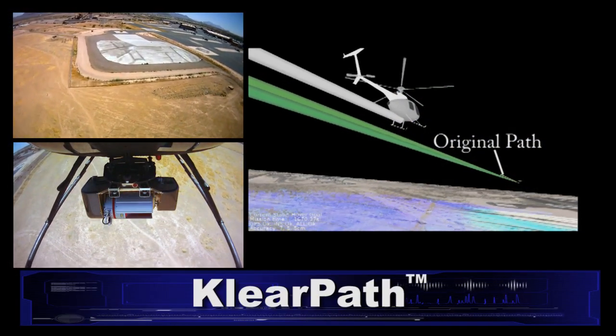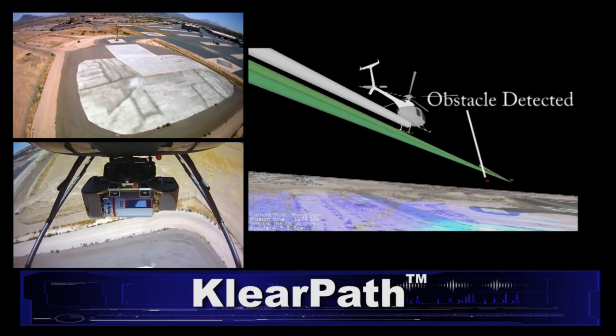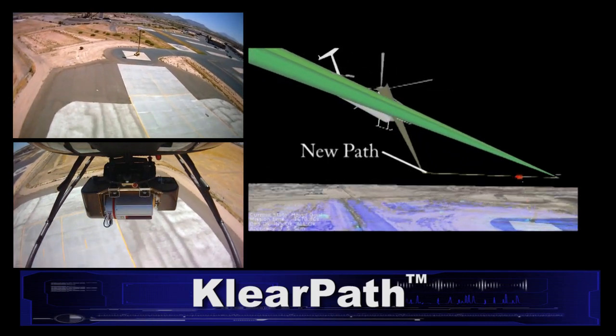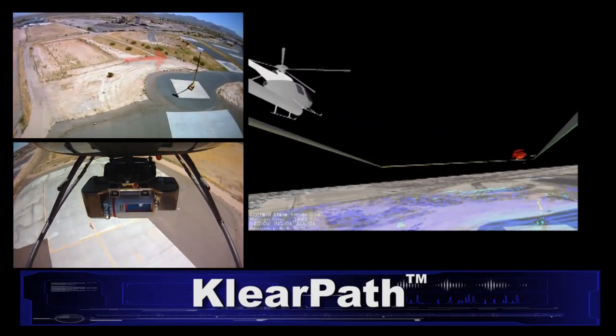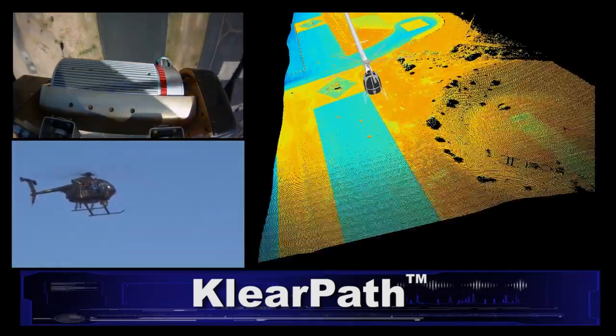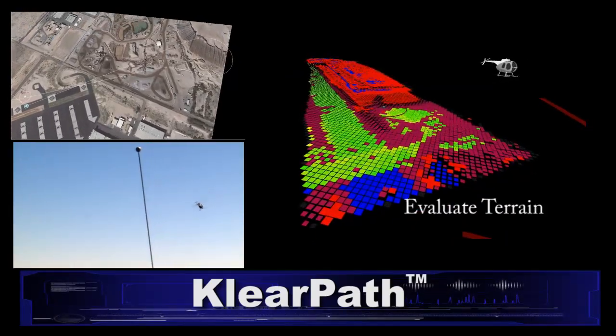Piasecki Aircraft Corp. and Carnegie Mellon University have flight-demonstrated the ClearPath navigation sensor system, enabling a full-size autonomous helicopter to fly at low altitude while avoiding obstacles, evaluate and select suitable landing sites in unmapped terrain, and land safely using a self-generated approach path.